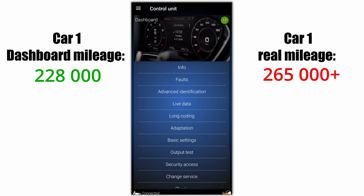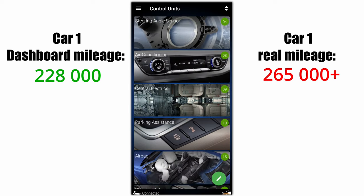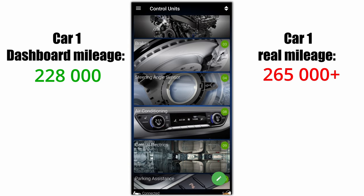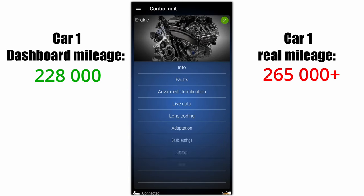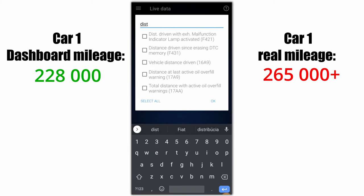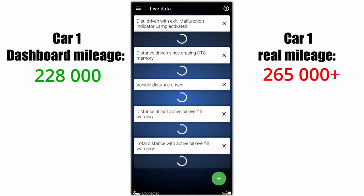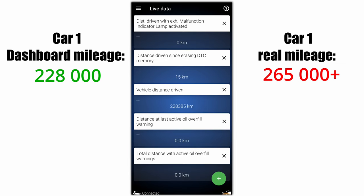But we have other control units to check. Next will be the engine control unit. Open the live data and look again for distance or odometer. You can see the vehicle distance driven, but also distance driven since erasing the last travel codes. The total distance is the same, so that's okay.